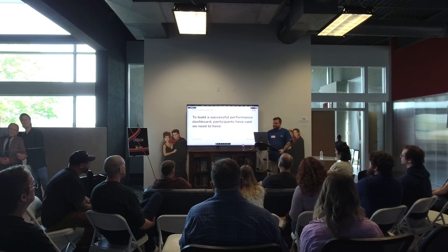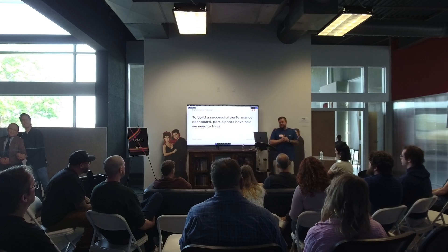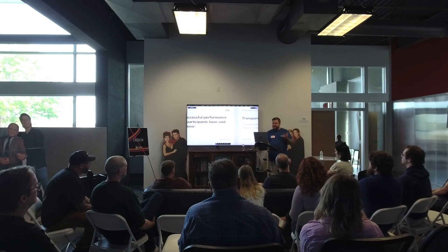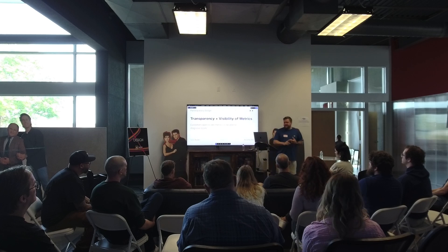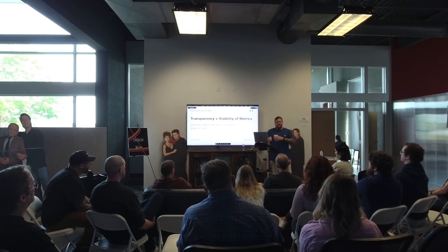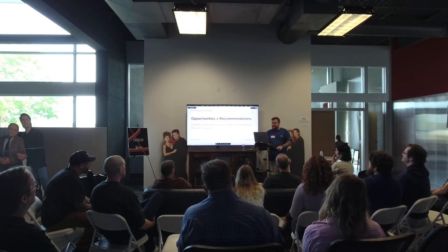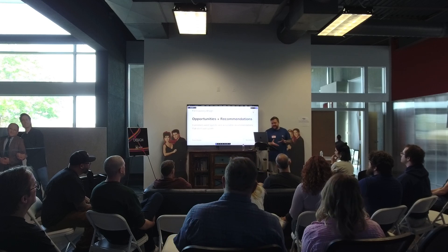What we got from users is that in order to have a successful performance dashboard, these are the things they would need. First: transparency and visibility of the metrics — pretty obvious, but they want to see those metrics and use them to diagnose issues.